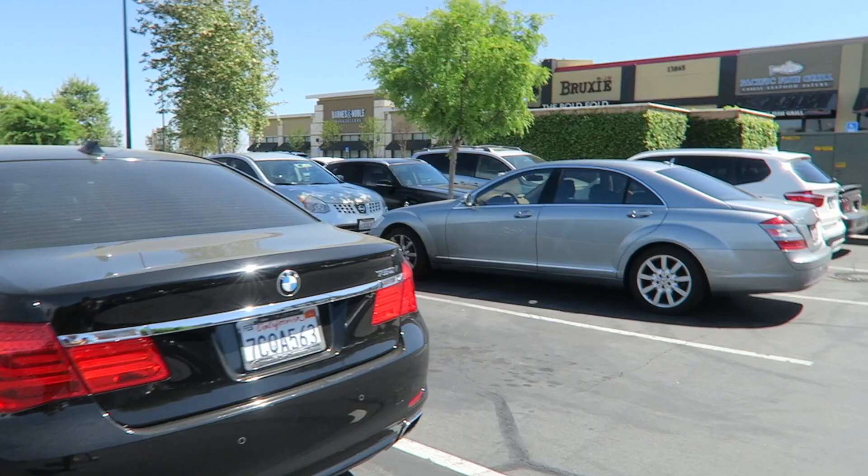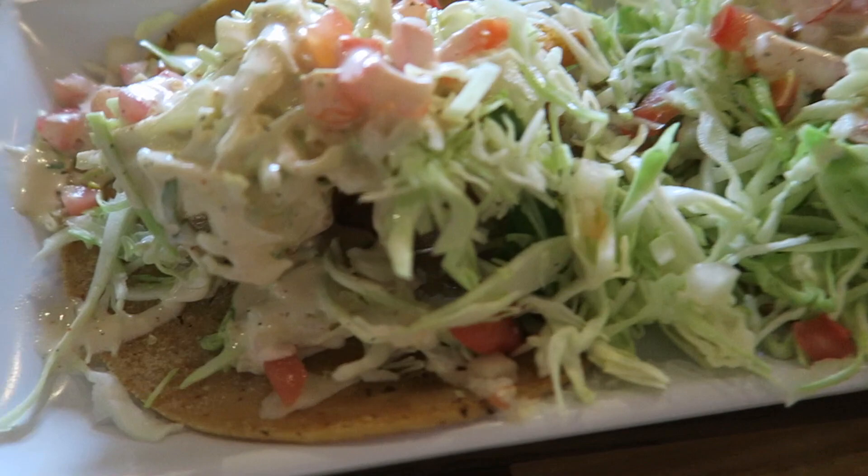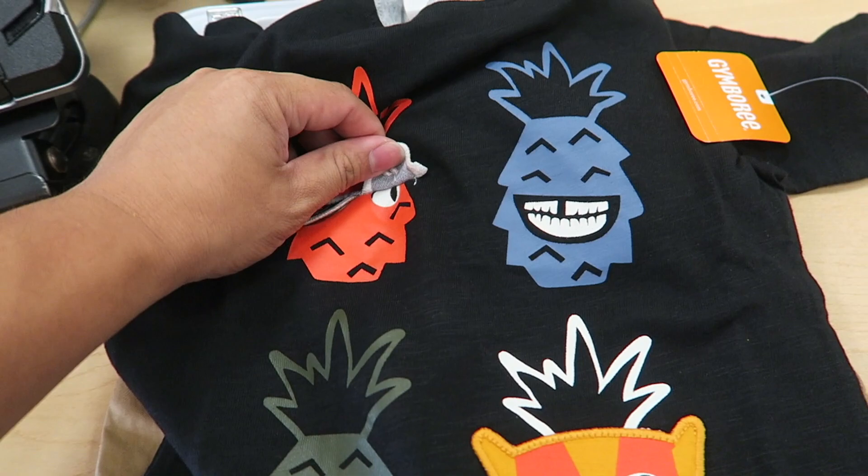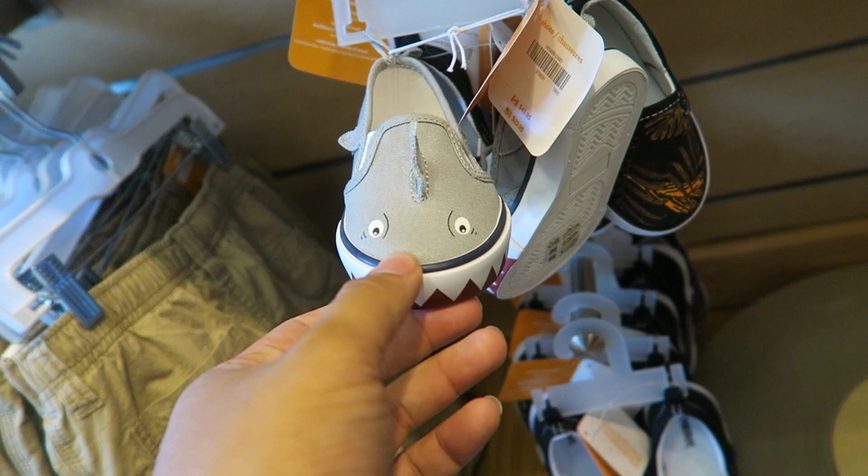We're back at the favorite door to pick up our stuff. Mom and I just got to Pacific Fish Grill and we're going to get fish tacos. We're starving and finally found parking. The tacos came and they look so good — we also got fries. We're at Jamboree now, finished eating, and look at this cute shirt we're getting for the baby. They have the cutest little shoes, like little sharks.